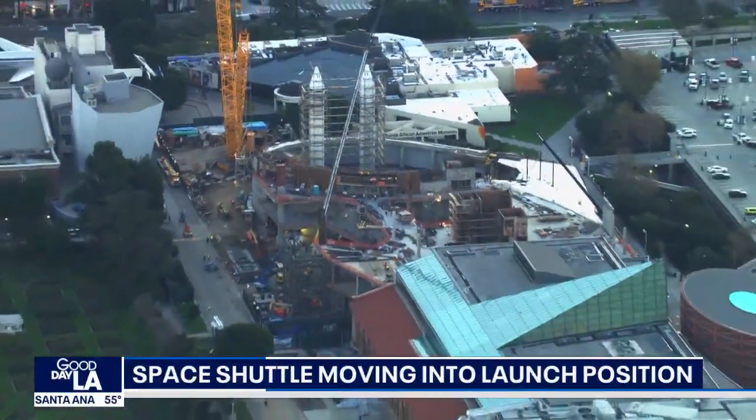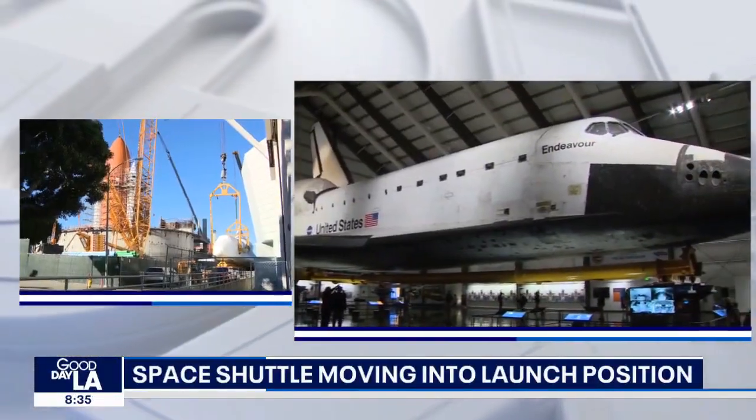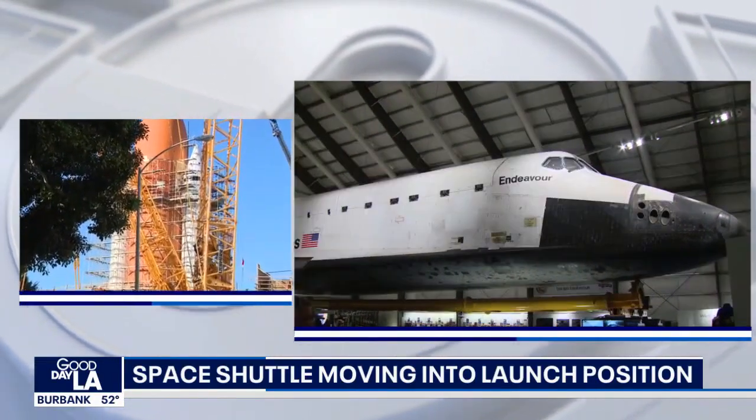Until then, of course, a lot of work to be done. Back here live — a look at that space shuttle. What's interesting is if you look to the left, you see all the scaffolding that's over the solid rocket motors and also the external fuel tank.